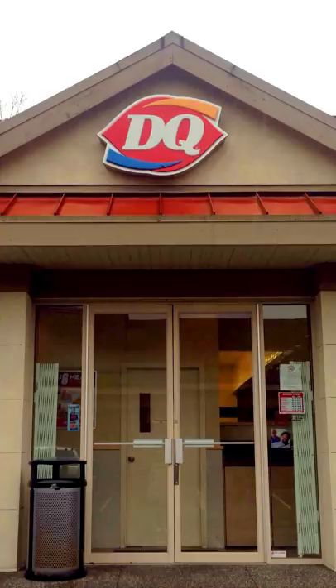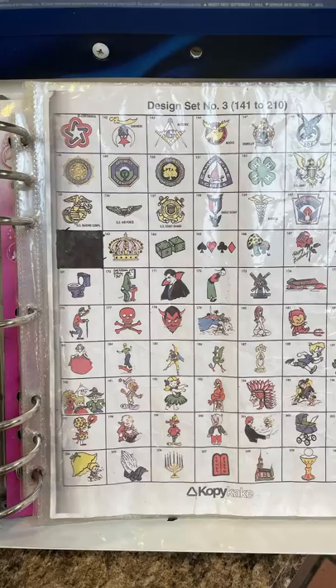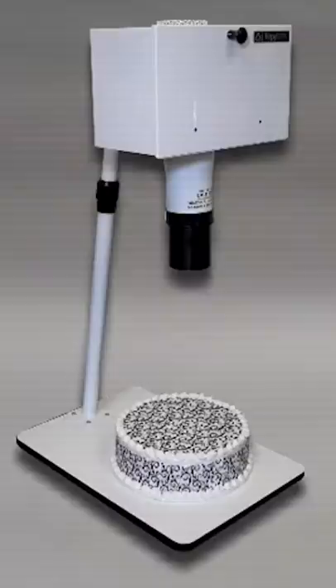So the other day I was at the Dairy Queen, and as I was waiting for my small butterscotch sundae, I could not help but noticing this little booklet they had of all of the designs that they could put on the cakes. The book was made by a company called Copy Cake, who make these weird cake projector machines the DQ people use to help them draw the pictures with the icing.